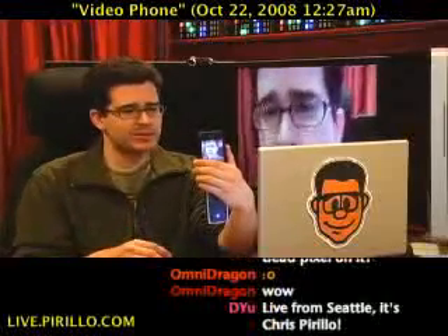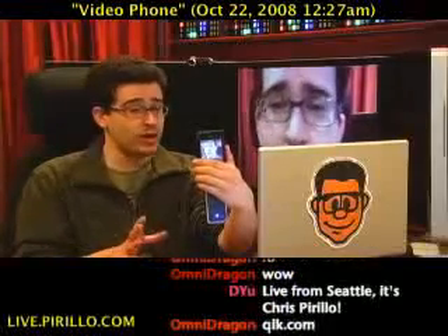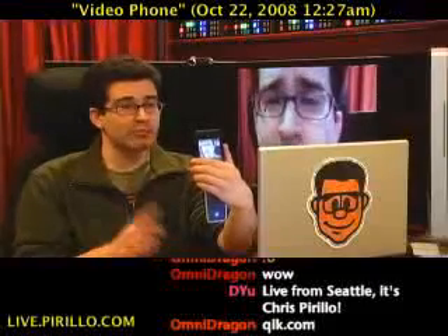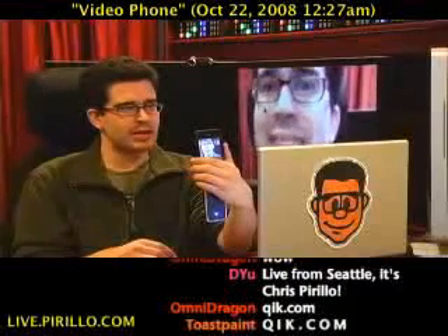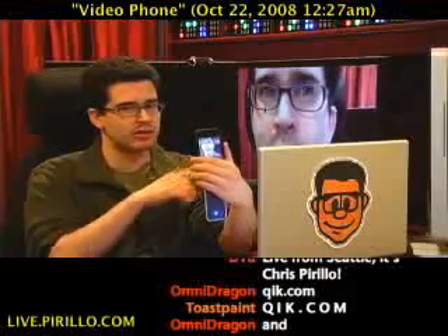Well, Quick is soon going to be running on the iPhone. It has been able to run on jailbroken iPhones for quite a while. But I don't jailbreak my iPhone. So that would mean I am using an official app on a non-jailbroken iPhone to stream live video out to the web.